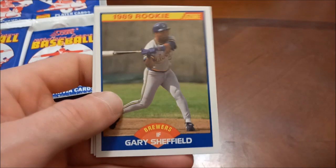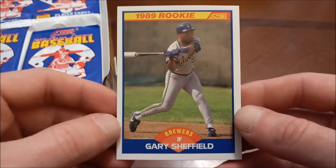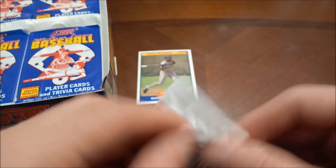Chuck Finley, and there's the Sheffield rookie out of the very first pack! Off to a pretty good start. Some decent centering, off a little bit left to right but not too bad. Pack number one and we've already knocked the Sheffield off the list. Don Slott is the last one there.